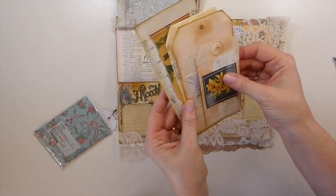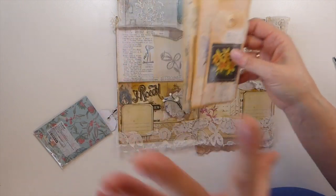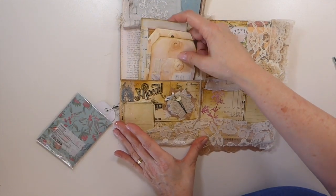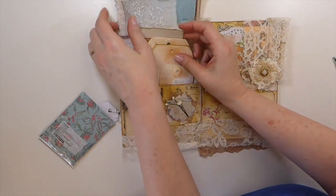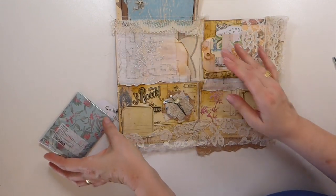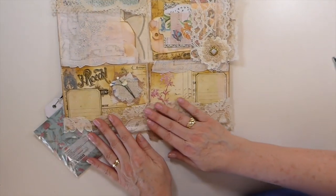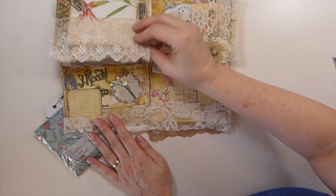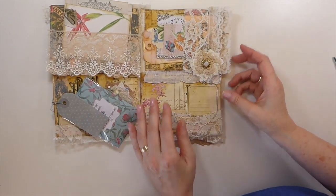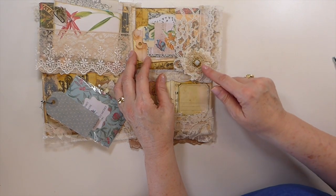Can you imagine if all of us crafters around the world could get together and exchange the items that we can source? We'd be in heaven, wouldn't we? She's from Australia and I see things in here that I've not seen in the US or the UK — so that's amazing. These images that she's chosen are so pretty, and again more lace along the bottom there. And then over here she's made another beautiful lace pocket with multiple layers of lace.